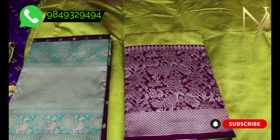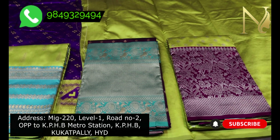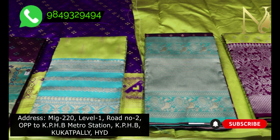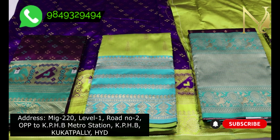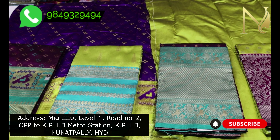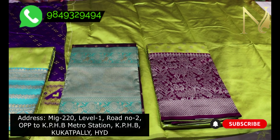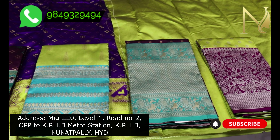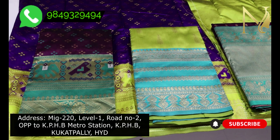For ordering, you can send a screenshot of the saree to our WhatsApp number. You can get a wholesale price of 750 Rupees. You can also visit our store. The store address is KPHB Road Number 2. If you like this video, please share it with your friends and family and subscribe to our YouTube channel. Thank you so much for watching.